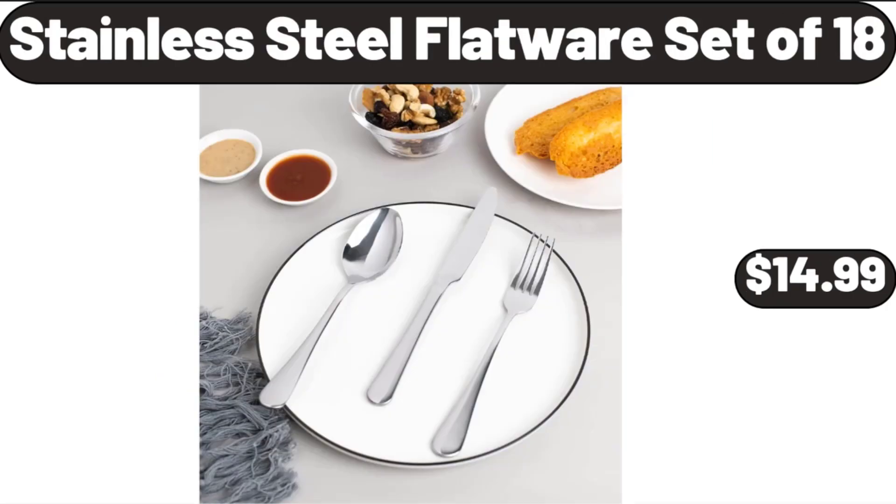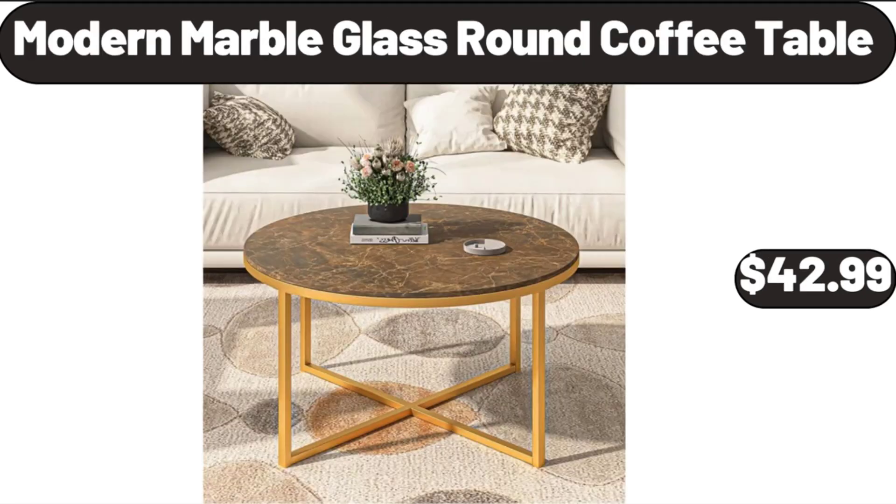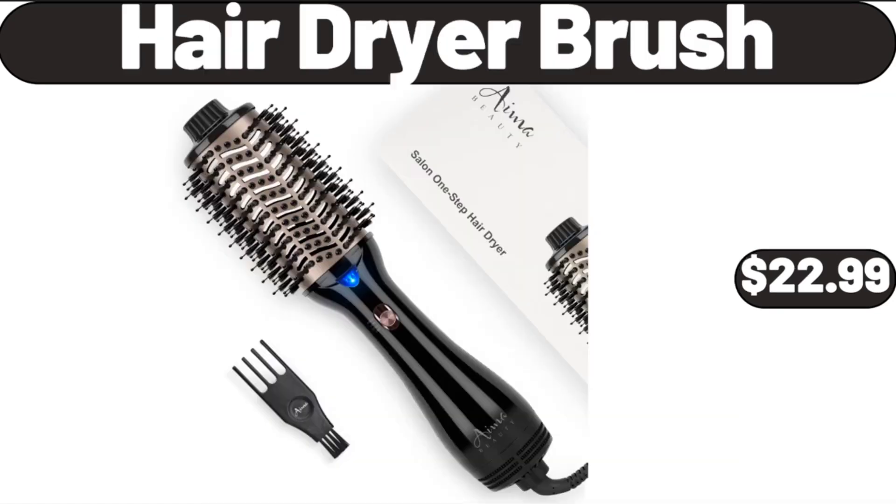Stainless Steel Flatware Set of 18, $14.99. Modern Marble Glass Round Coffee Table, $42.99. Hair Dryer Brush, $22.99.